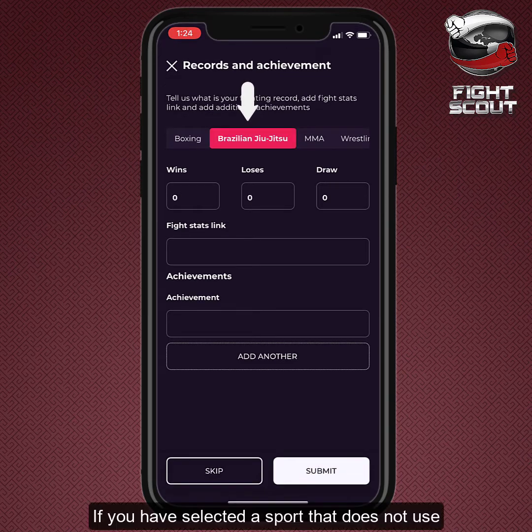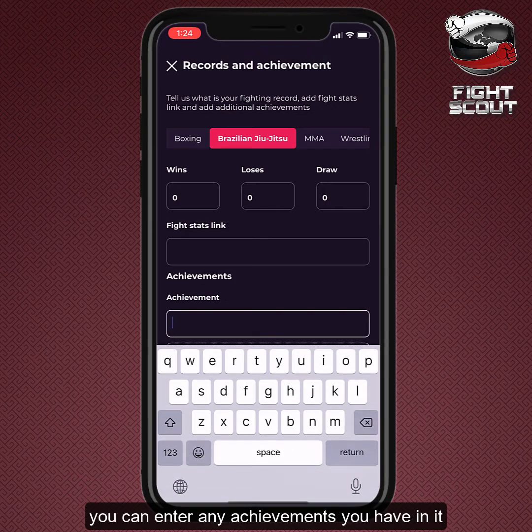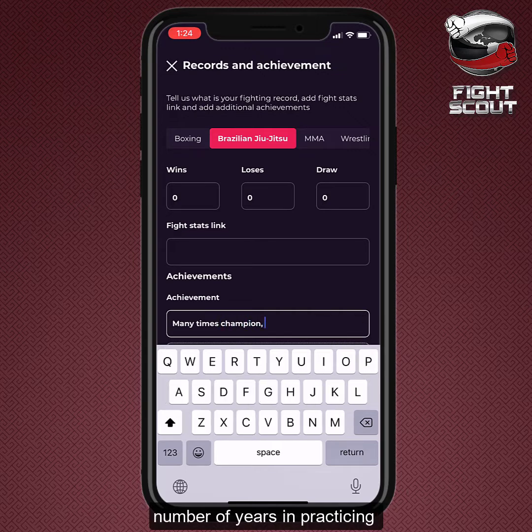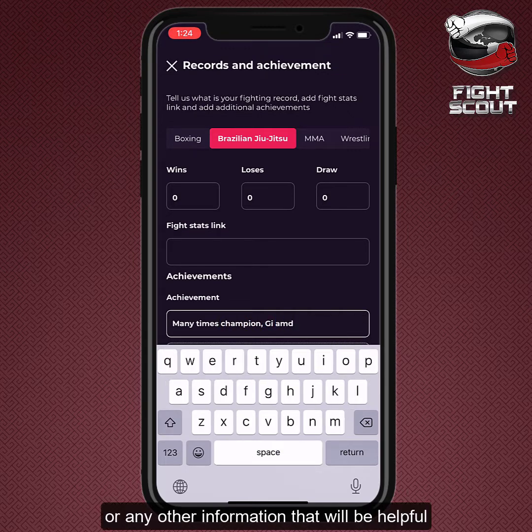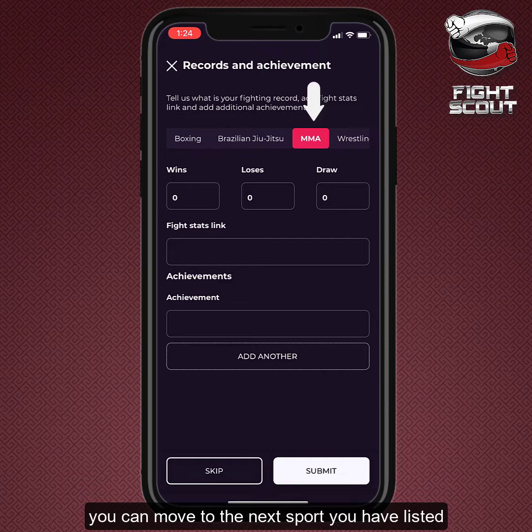If you have a selected sport that does not use the win-loss-draw professional system, you can enter any achievements you have in it, such as championships medals, number of years in practicing, or any other information that will be helpful to promoters and managers. Once you are ready with that, you can move on to the next sport you have listed.